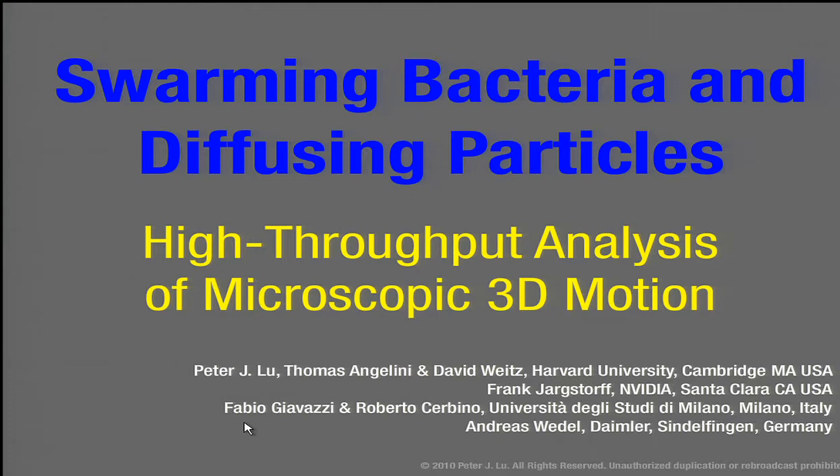Welcome everybody to our last talk of the day. Let me introduce Peter J. Liu, a postdoctoral research fellow in physics at Harvard University. He focuses on the physics of interactive colloids, integrating high performance imaging analysis. He will be talking about high throughput analysis of microscopic 3D motion.